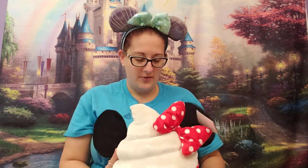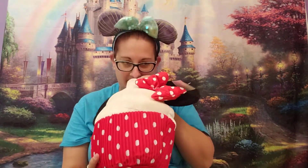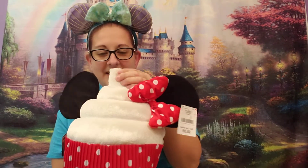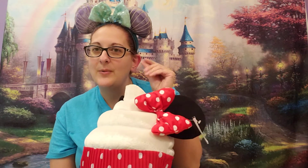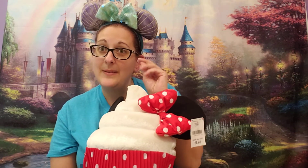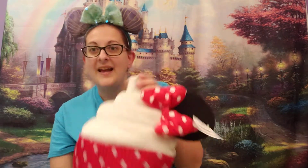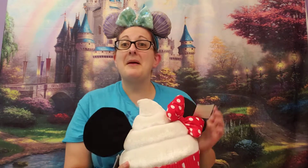There are little beans inside — kind of like a beanie baby! The scent is definitely coming from the top. I could smell this all day.